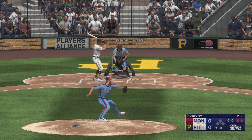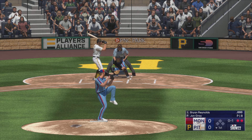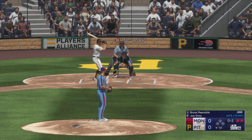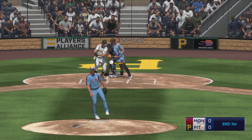Ryan Reynolds here, and he swings and misses at the initial offering. The next offering is in for a strike, and a swing and a miss.